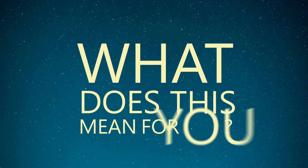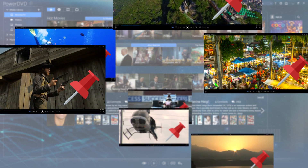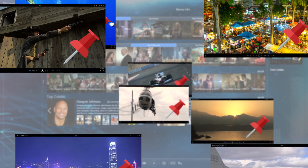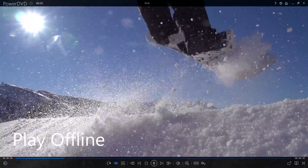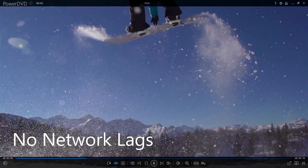What does this mean for you? Firstly, it means that you can watch any YouTube video that you've pinned, whether you're connected to the internet or not, and you never have to worry about slow buffering or stuttering playback.